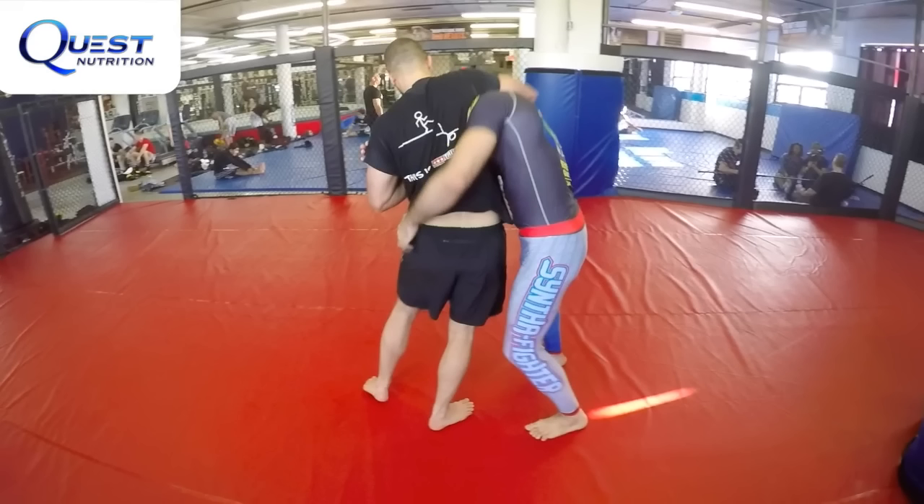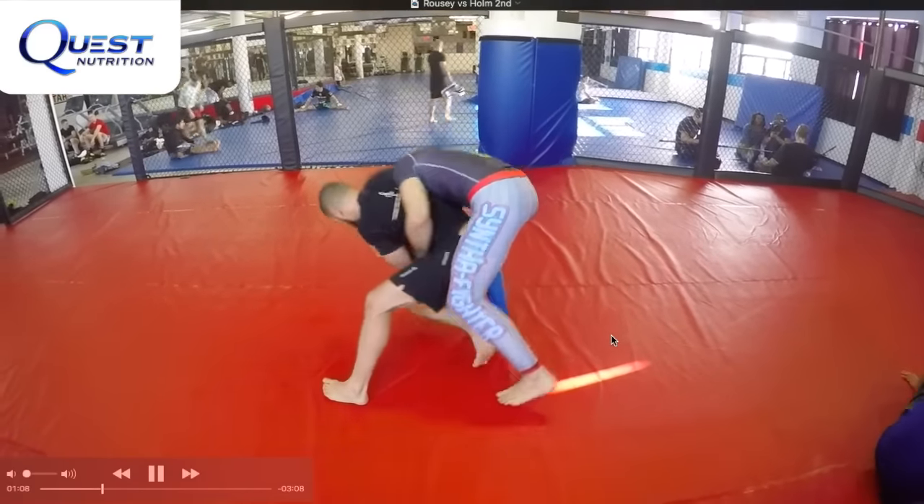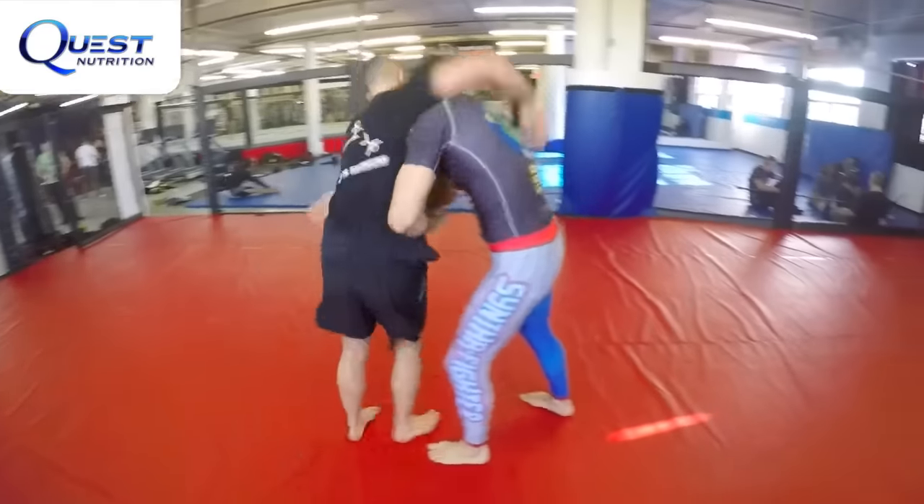Every time she grabs a headlock, 90% of her opponents will grab around the waist. When you grab around the waist, you're doing exactly what Ronda Rousey wants you to do. She wants to tie up that arm, bring you down to the ground, wrap up that arm, and end the fight. But what did Holly Holm do? Holly Holm did something very different — she didn't put the arm around the waist. She did something very intelligent: she went to the chop.